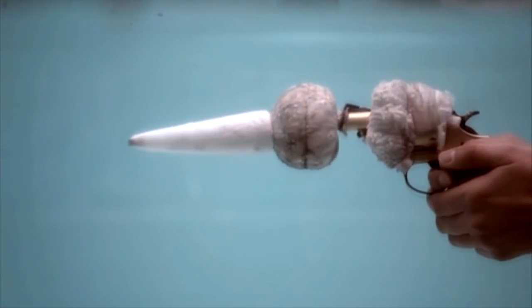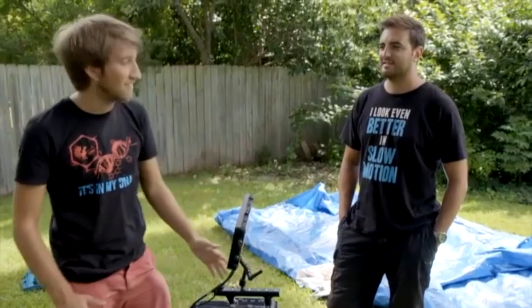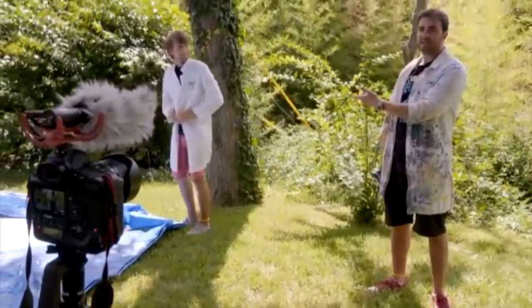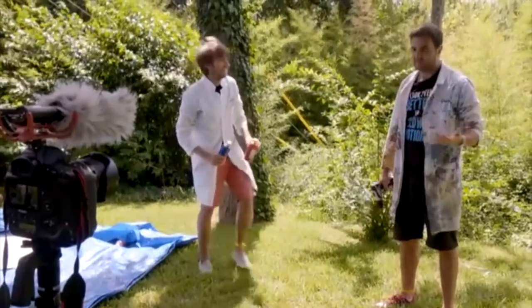I usually like to leave the filming to Gavin. I have to work the camera — that's his excuse. I think it's a valid excuse. I'm happy being in the videos, being the subject of the video. You see the state of his lab coat — he might get splashed occasionally with a bit of paint and then complain about it, whereas I'm just caked in the stuff.